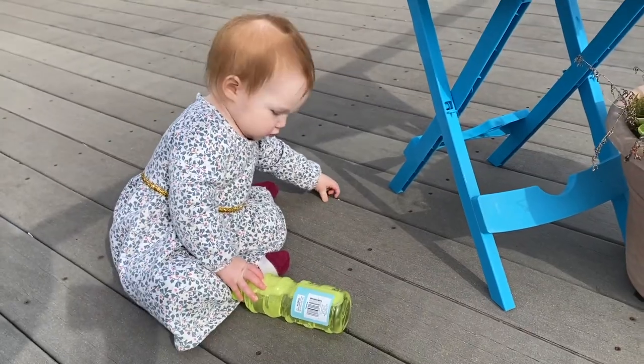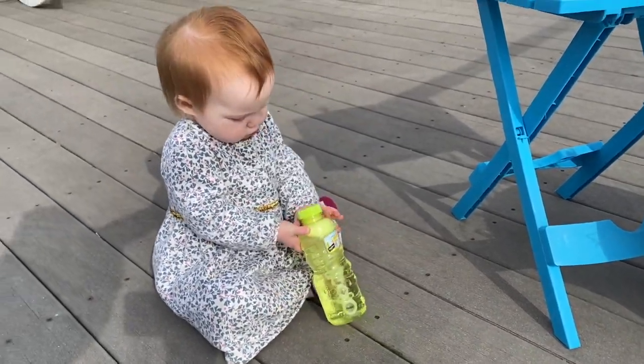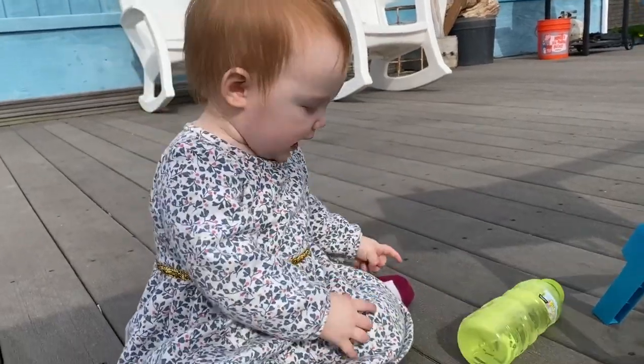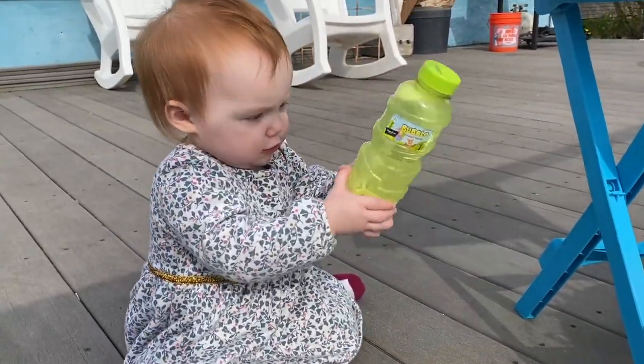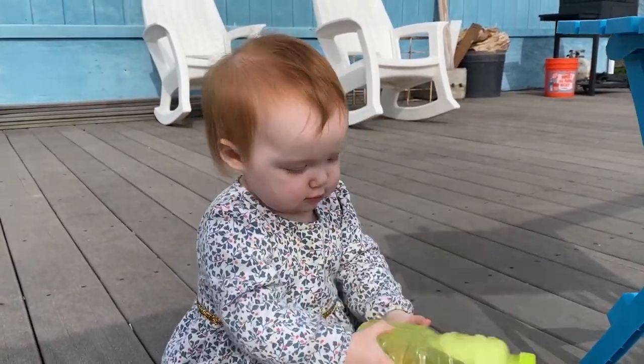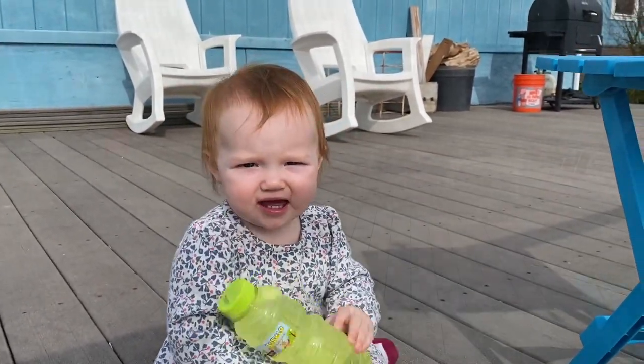Hey guys, we are outside, it's a really nice day today and we're going to let Bonnie play bubbles for the first time. My mom sent us bubbles in my Mother's Day box and it was really sweet. She's playing with it right now, it's not open yet. What do you think, Bonnie? Are you excited? Do you want to play with bubbles? We'll see how she likes it.